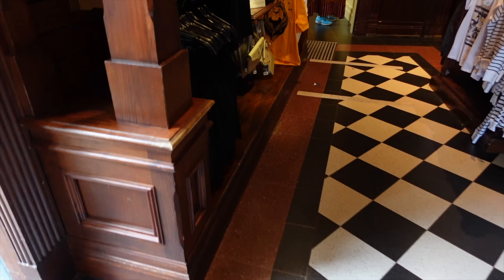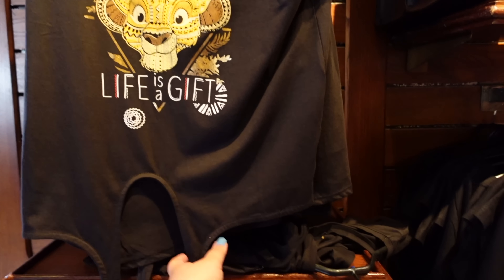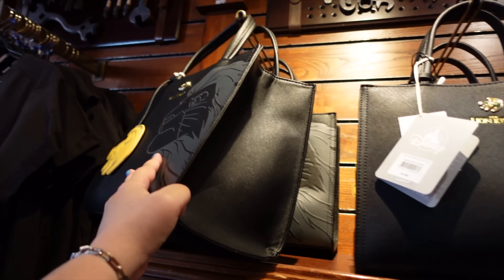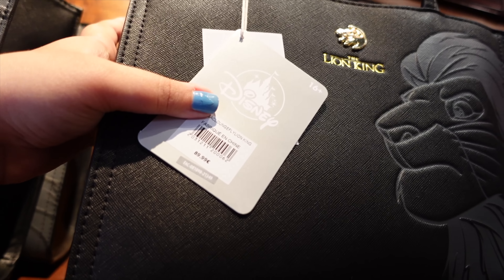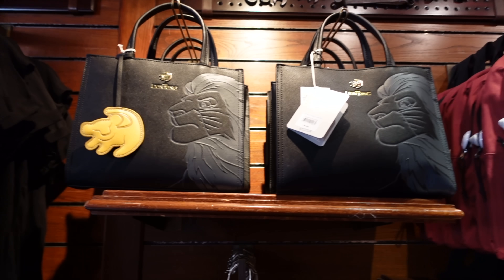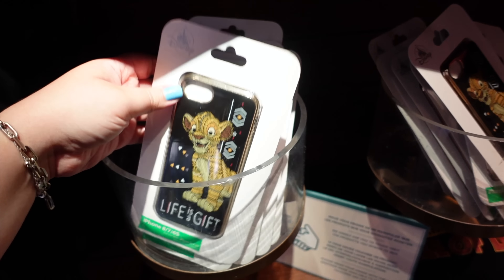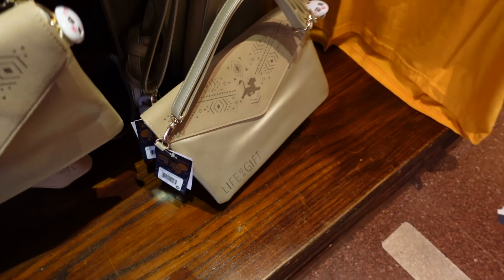We've got the Lion King range here, which came out a few years ago — I believe around 2019 when they had the Lion King celebration. 'Life is a gift' is an interesting looking t-shirt. They also have bags — I love how it's a Simba design. It's a nice little handbag with a good size, but the price is 89.99 euros — which makes sense given it looks like very nice quality. There are also phone cases with the Simba logo design, and a shoulder bag for 29.99 euros.